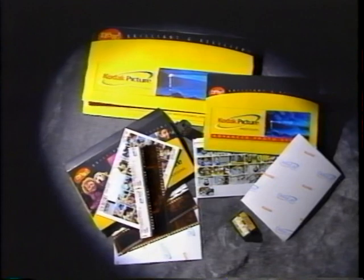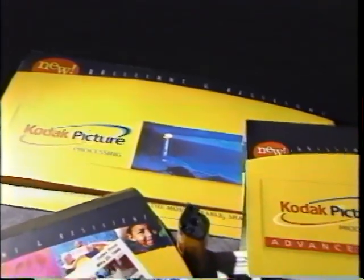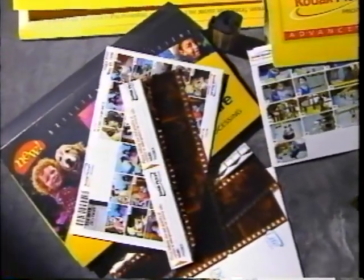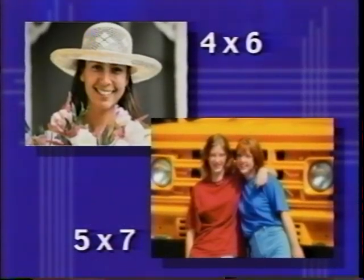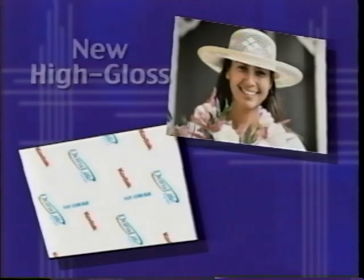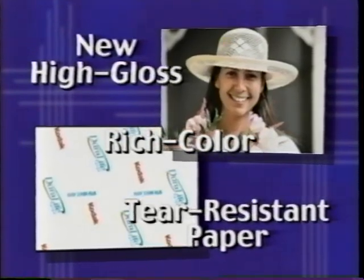Kodak Picture Processing is designed to provide the highest levels of quality and service under the Kodak brand name. The new Kodak Pictures brand is an evolution of the service previously marketed as Kodak Premium Processing. Features for 35mm include premium 4x6 or 5x7 prints on high-gloss paper with the date of processing, the Kodak logo on the back, and a convenient index print showing a miniature of each picture on that roll.